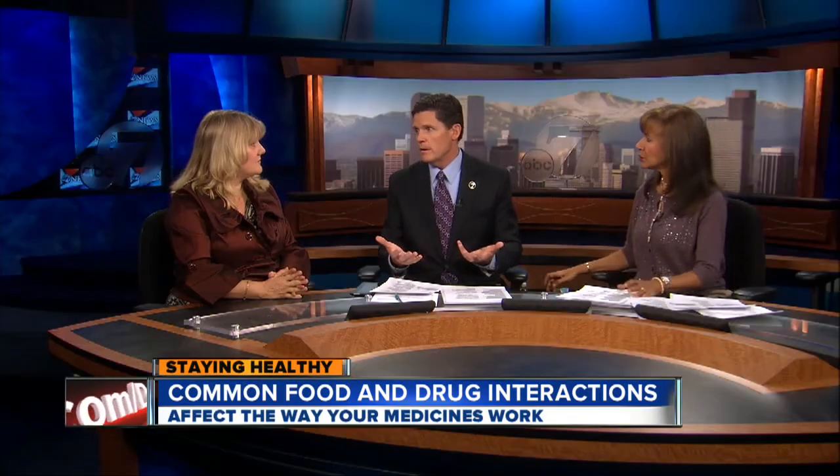This came into the news because of grapefruit. Grapefruit, milk, all these things — nothing in and of themselves that's bad. It's just the interaction with the medications. Why is grapefruit a problem?